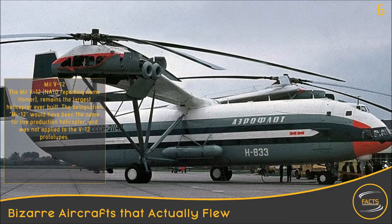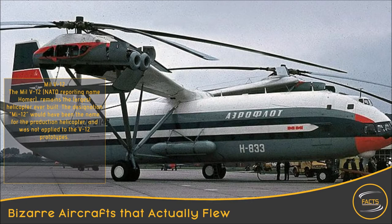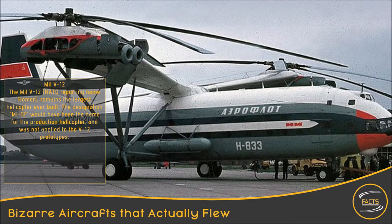MIL-V-12. The MIL-V-12, NATO reporting name Homer, remains the largest helicopter ever built. The designation V-12 would have been the name for the production helicopter and was not applied to the V-12 prototypes.